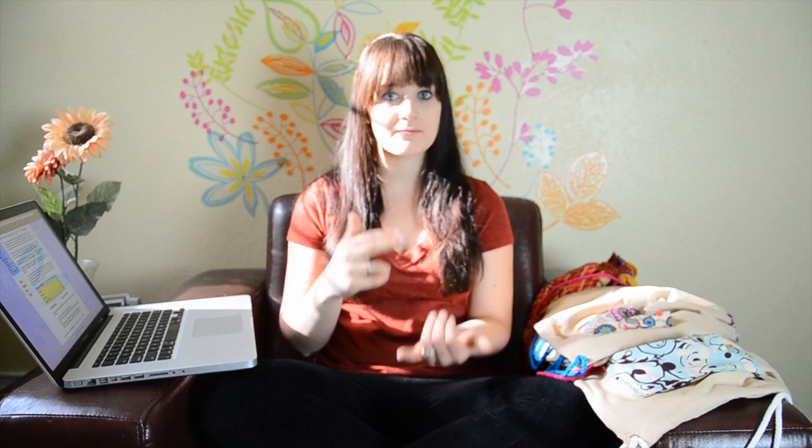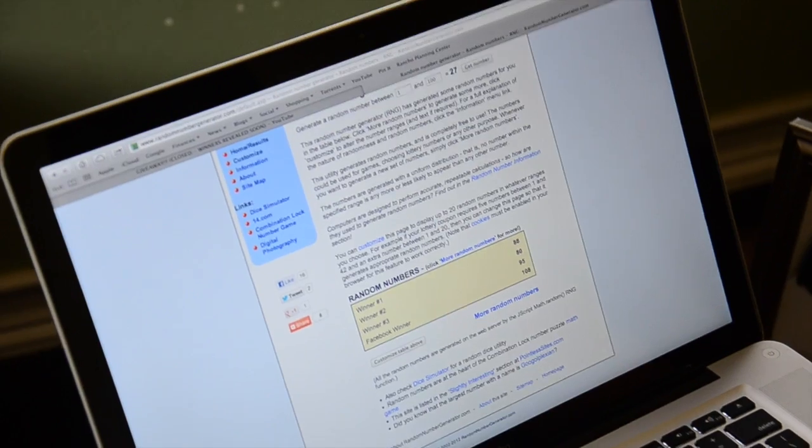Basically, how I did it was: everyone who entered and did all the following rules — subscribe, like, and comment on my channel — I put you in an Excel sheet. And if you went and liked my Facebook page, I put you in for an extra entry. The Facebook winner is selected just from those extra entries. I went to randomnumbergenerator.com, put in all the numbers of everyone who entered, and whatever number shows up, we match your name with the number next to you on the Excel spreadsheet. I haven't seen who the winners are, but I already put in the numbers, so I know the winning numbers — now I need to go see who they are.